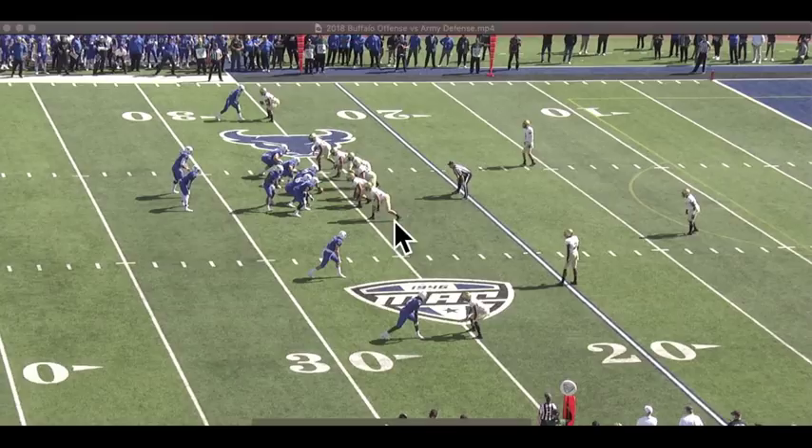Even in the secondary, it's not 100% clear what coverage you're looking at. This looks like a potential two-shell, but he can walk down, he could walk back — he looks like he might be playing inside leverage, or maybe head-up or outside. It's not clear what's going on. I might guess maybe a quarters look, maybe a robber look. So he's forcing the offense to guess a little bit here.